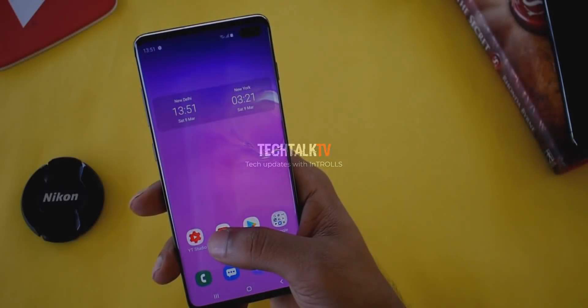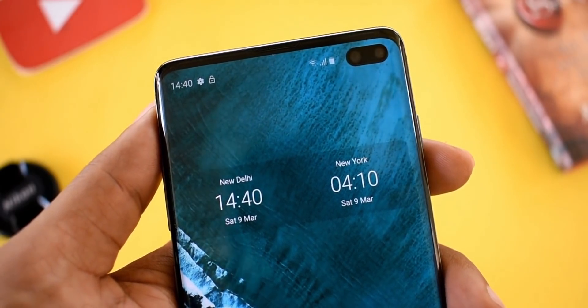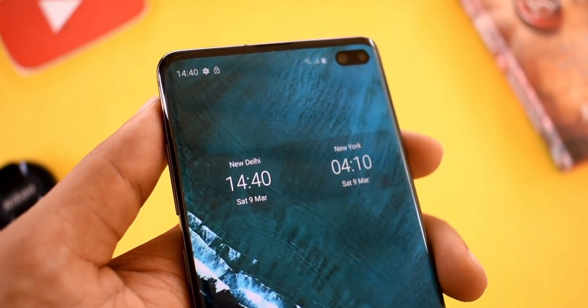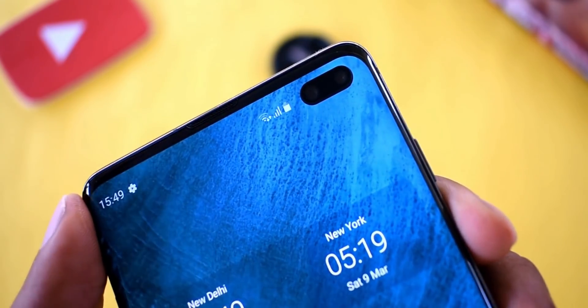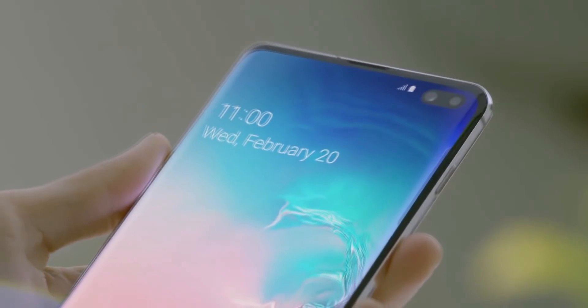The Galaxy S10 has a cutout for the front-facing camera which Samsung calls Infinity O display, a version of punch-hole camera technology which places a front-facing module in a corner of the display as a result of precision laser cutting. Samsung says that the technology used to drill the hole on the Galaxy S10 was very challenging as well as a noteworthy achievement.